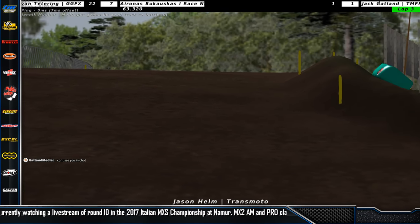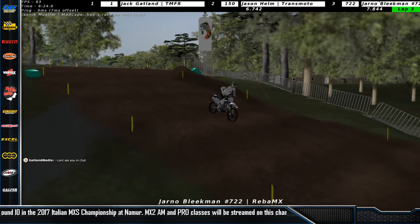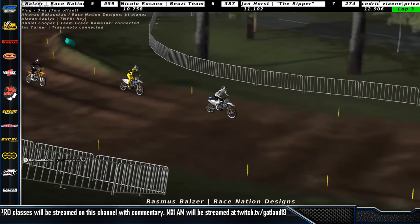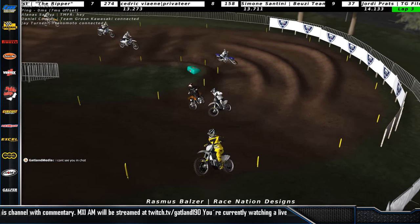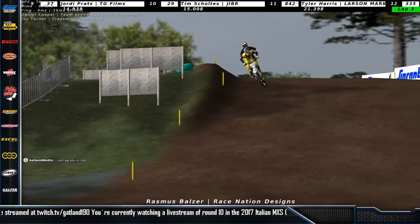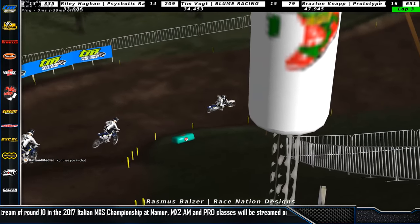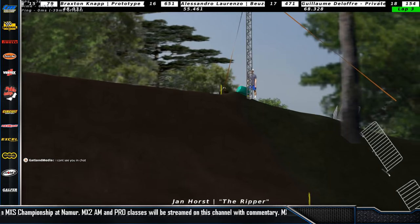I see Jason coming around in second place, Jan Obliekman in third, not really close enough to make a move. And we see Nicolo Rossano, Rasmus Balzer back up — this very fast Dane. Oh, and he goes down a little too fast. Jan Horst back up. There's people everywhere here. Jan Horst tries to make the double, makes it, but goes down in the process as well. Rasmus makes a mistake as well — lots of mistakes here.